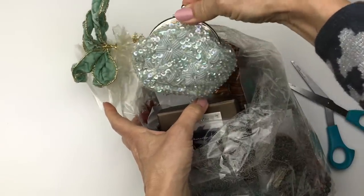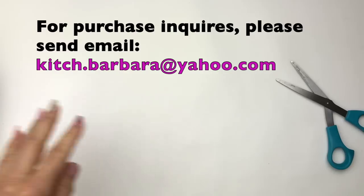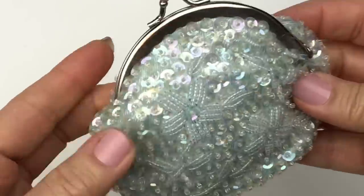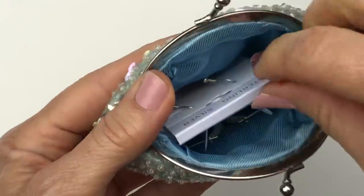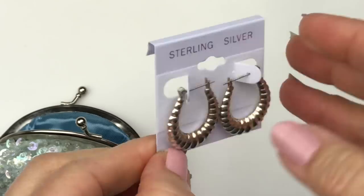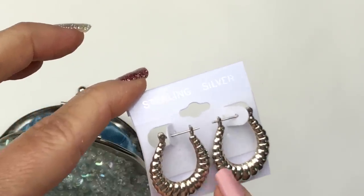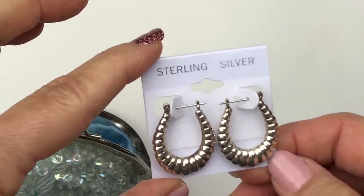I see a sequin and beaded little coin purse here. Let's take a look — how pretty is this? Look at this gorgeous beaded coin purse, and there are goodies inside too. These are sterling silver earrings. I'll get my magnet set up here too. These are sterling silver — I think they're called shrimp earrings.